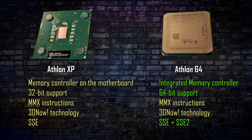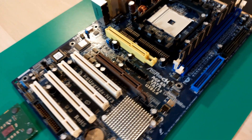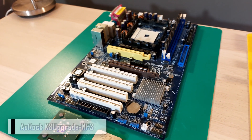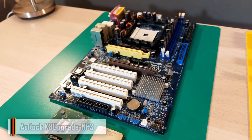The downside of this CPU's integrated controller is that it's only single channel, so you won't have dual channel memory when using Athlon 64, and it supports only 2 sticks of RAM. The CPU will be used together with an M4S3 motherboard, 1 GB of DDR 400 MHz memory, single channel.